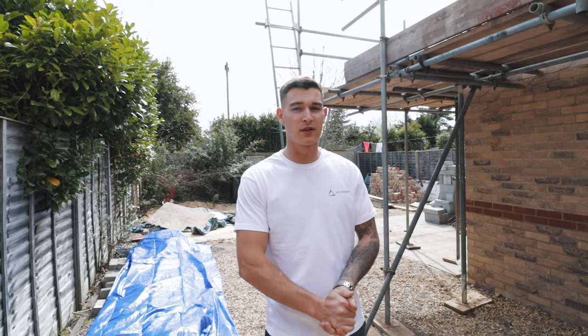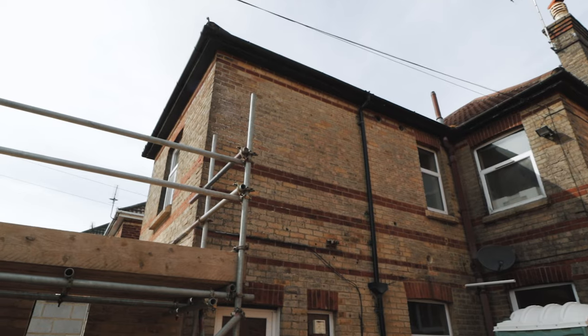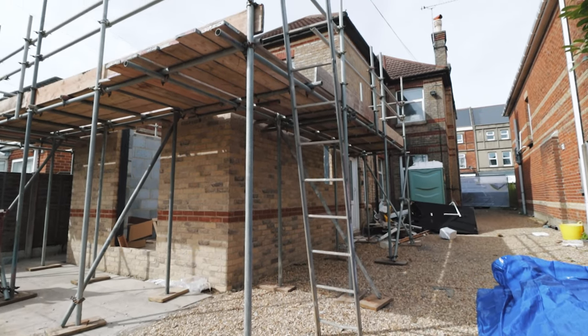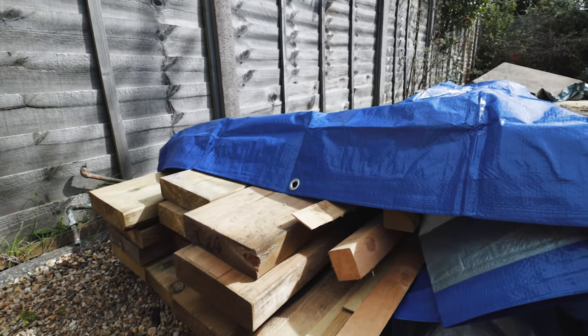Welcome to part two of my client's six-bed HMO conversion. As you can see, this is where the existing lean-to was. We've now knocked that down and built up the extension to plate level. We've got the scaffolding up and all the materials here ready to start the flat roof.